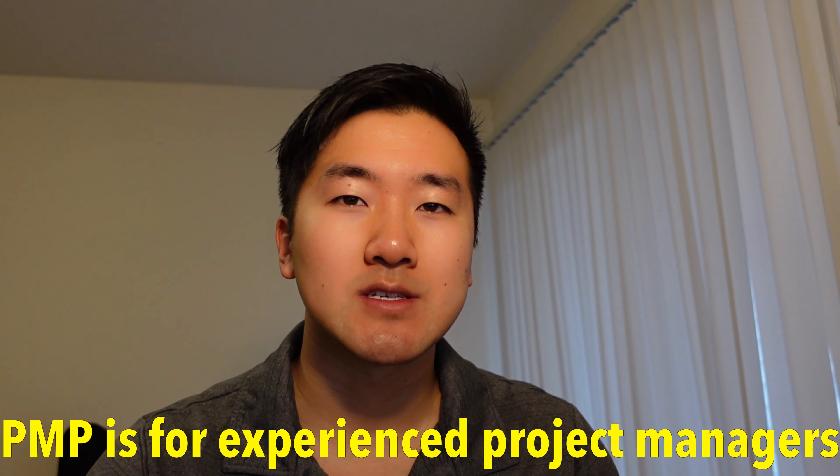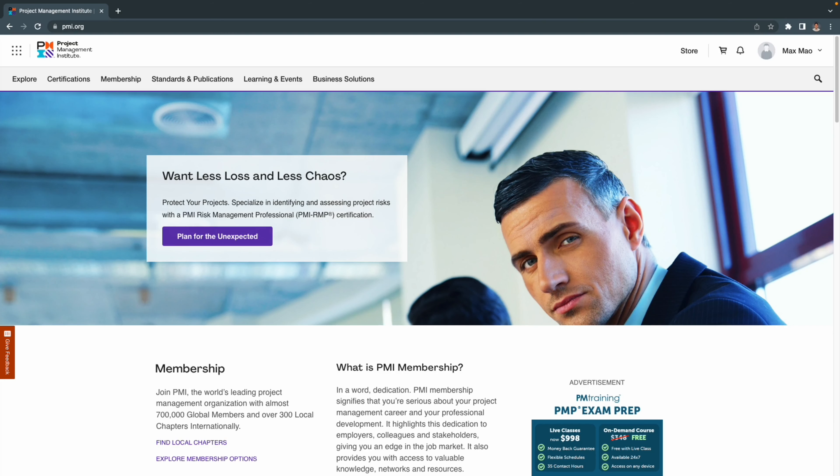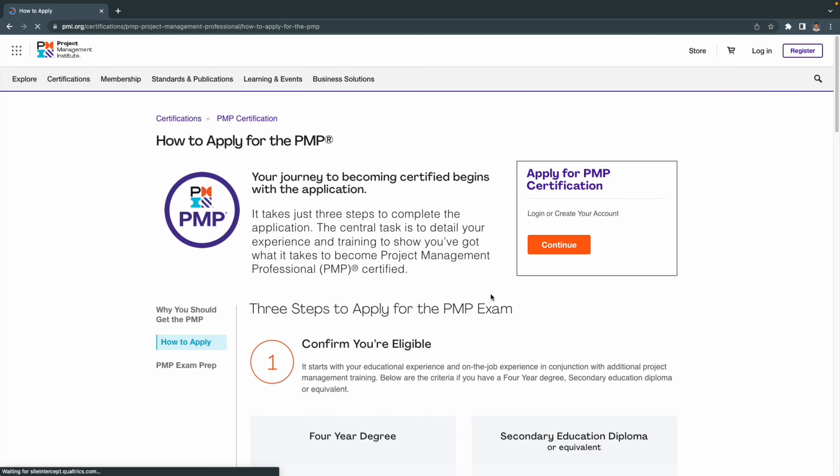In order to take the PMP exam, you need to submit an application to PMI for eligibility. Basically, what this means is PMI wants to make sure that you have enough work experience before making you eligible to take the exam. When you go on PMI's website, if you scroll down to certifications, you'll be able to find the PMP requirements, and there's a link called 'how to apply' which will show you the steps needed and the requirements.